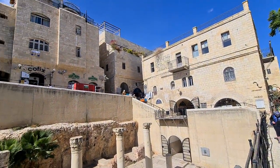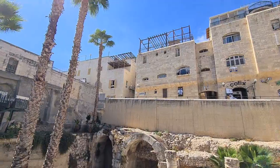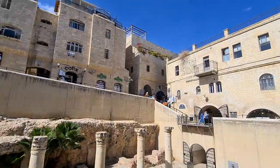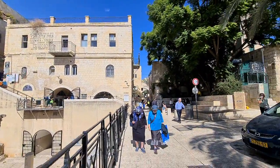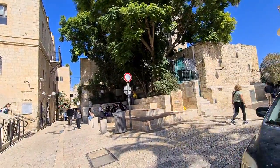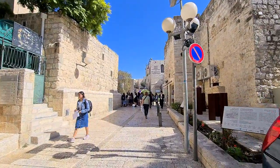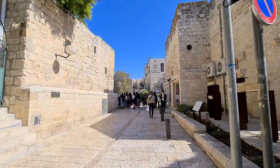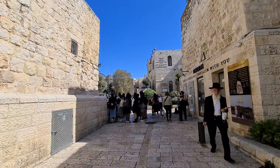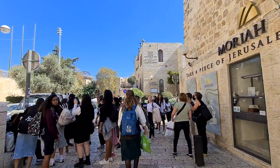The Jewish Quarter is totally new, mainly because it was destroyed by the Jordanians who conquered it in 1948, although it was supposed to be owned by the United Nations. They destroyed most of the Jewish houses. Then when the Israelis came back in 1967, they excavated before building the new Jewish Quarter. That's why you can find lots of remains from the 1st century, and now you saw the Cardo from the 6th century.